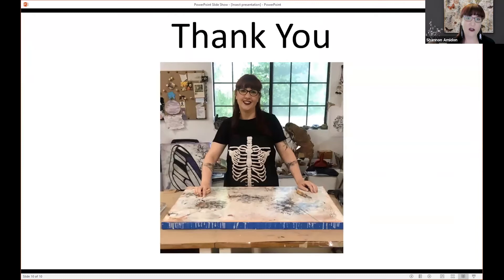Thank you so much. I really appreciate this. If anyone has questions, I'd be happy to answer. We're going to do questions at the end, so please put questions in the chat and we'll address them after all four artists present.